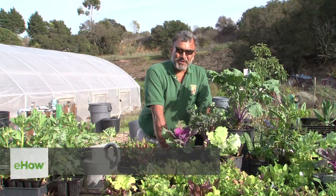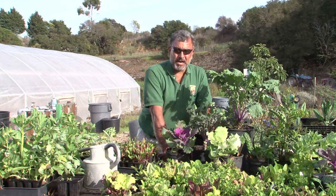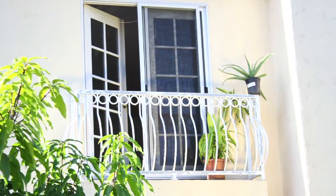Hey there, Oscar Carmona, owner of Healing Ground Certified Biodynamic Nursery located in beautiful Santa Barbara, California, here today to talk to you about how many plants can you put on a balcony.